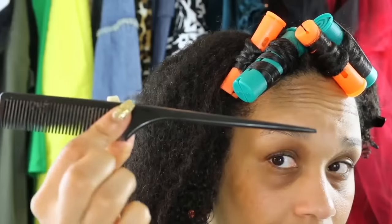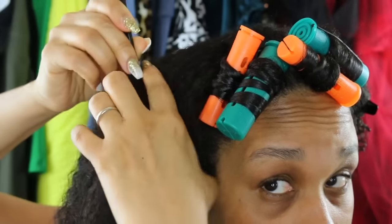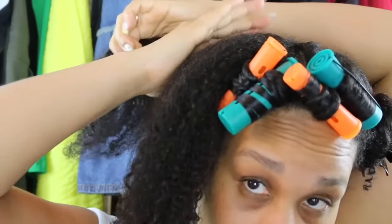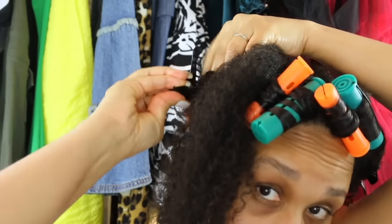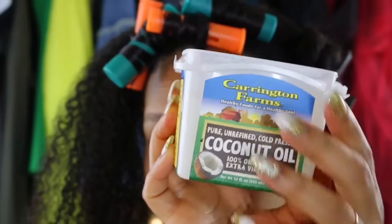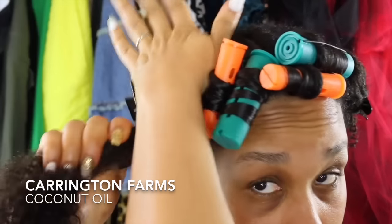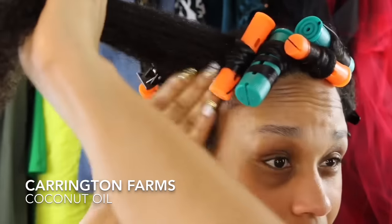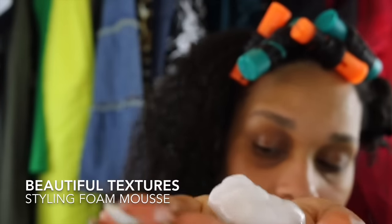Let's get started. I'm using a rat tail comb to create my parts or sections. I combed the front portion of my hair forward towards my face and left my hair open — kind of like Cousin It. Then I thought of my hair as a pie, and I parted it into triangular sections.